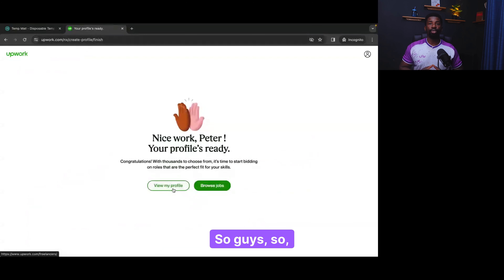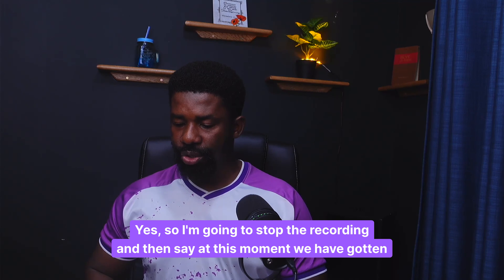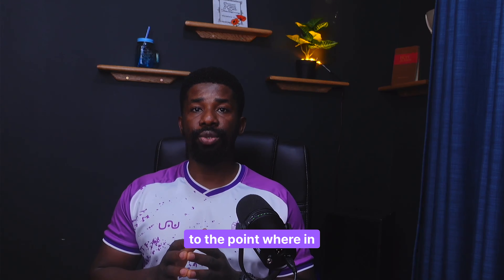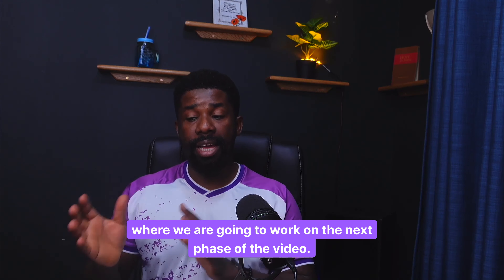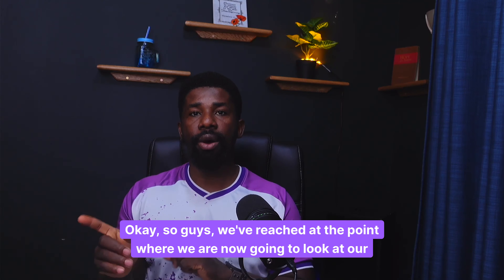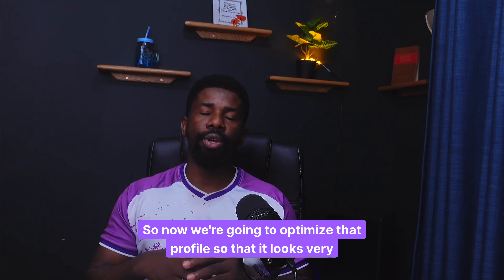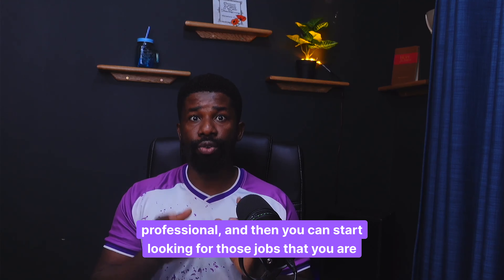Nice work, Peter — your profile is ready. Browse jobs or view your profile. We've come to the next part. We've created our profile and done a great job. Now we're going to optimize that profile so that it looks very professional, and then you can start looking for those jobs. If you have not hit the subscribe button yet, I still want to encourage you to do so. I'm taking my time to mentor you, so you yourself can also help this channel to grow.